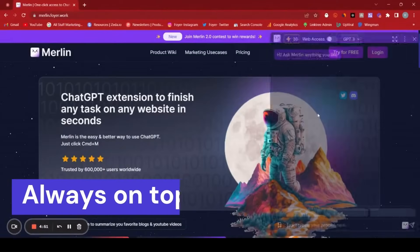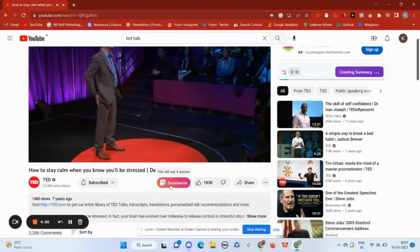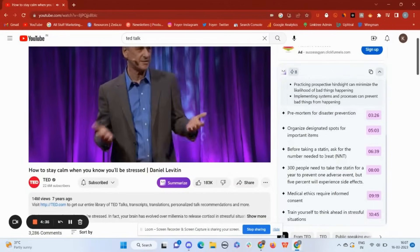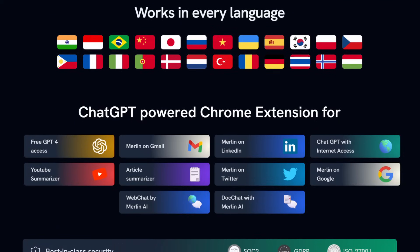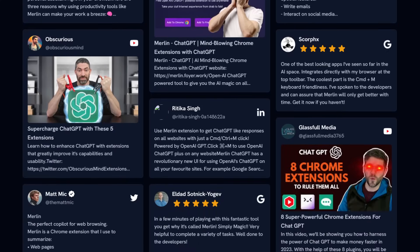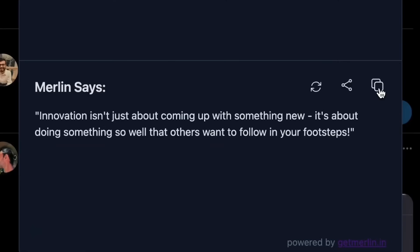Number seven, Merlin is a ChatGPT-powered browser extension that can answer queries, summarize videos, articles, PDFs, and websites, assist in writing emails, and generate content for social media. It brings the power of ChatGPT directly to your browser, allowing you to harness AI capabilities on any website, making information consumption and creation more efficient. Go to Merlin, install the extension by creating an account, and activate it using Ctrl+M or Cmd+M on Mac. It works across platforms like Gmail, LinkedIn, Twitter, and Google. This is for you if you're a professional, student, content creator, or anyone looking to enhance their browsing experience with AI-powered insights.